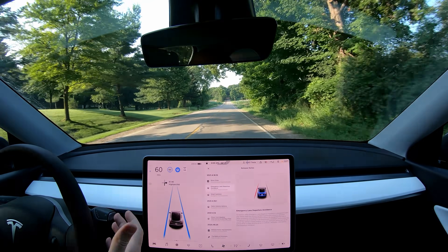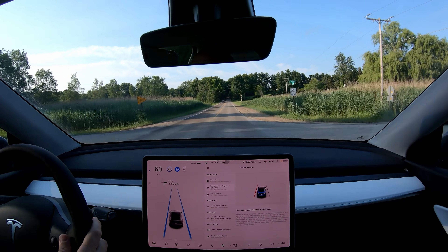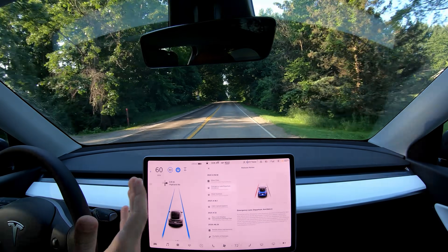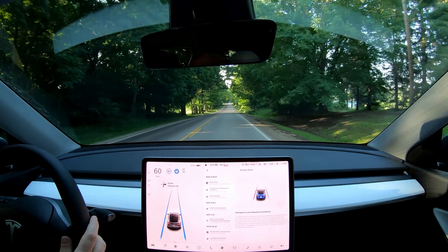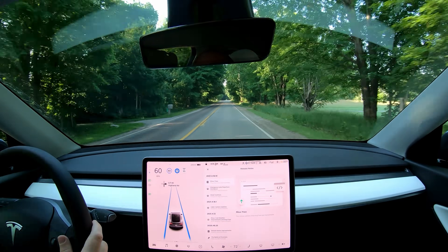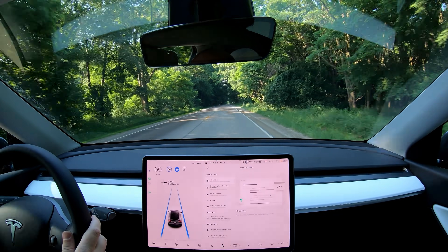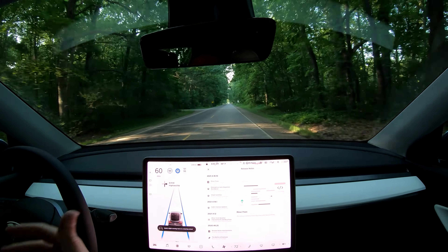So Tesla is improving on Tesla Vision, which is their autopilot version that does not use radar. They've been doing this over the past few weeks, and in my experience it's been very good. I have heard a lot of complaints, so I don't want to ignore those — I know other people aren't having as good of an experience as me. But in my videos, you can see my experience. So today we have a huge fix: before this update, the max speed on Tesla Vision was 75 miles per hour. Now the max speed is 80 miles per hour, and that's great. That's what I use — I don't really go any faster than that, so for me personally it's awesome.